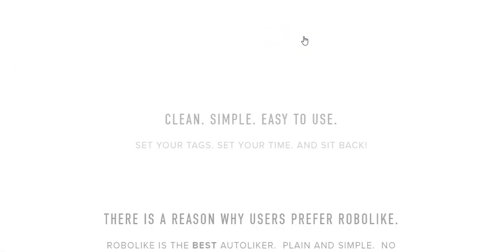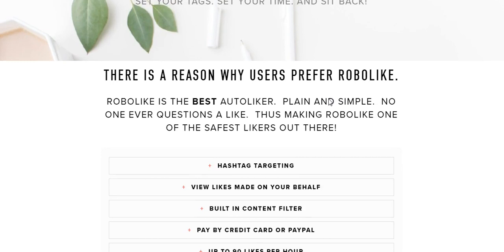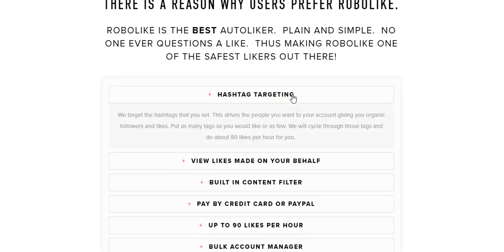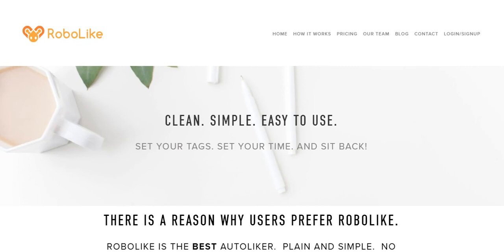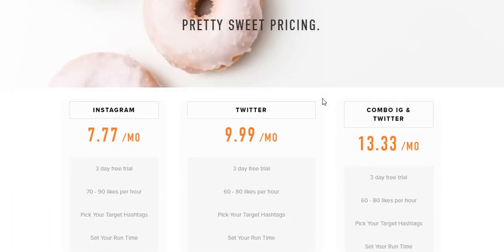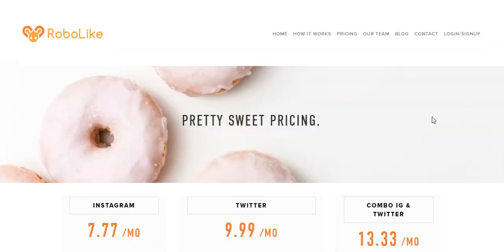With Robo Like, it's clean and simple to use — set your tags, set your time, and sit back. This one doesn't do commenting or auto following; it simply does likes. Sometimes this automation is against Instagram's terms of service, and I've heard a lot of people say the only thing safe to do is auto like — once you get into auto commenting and things like that, you're putting your account at risk of getting shut down. Robo Like's pricing is $7.77 a month; some other services are $9.99 a month.